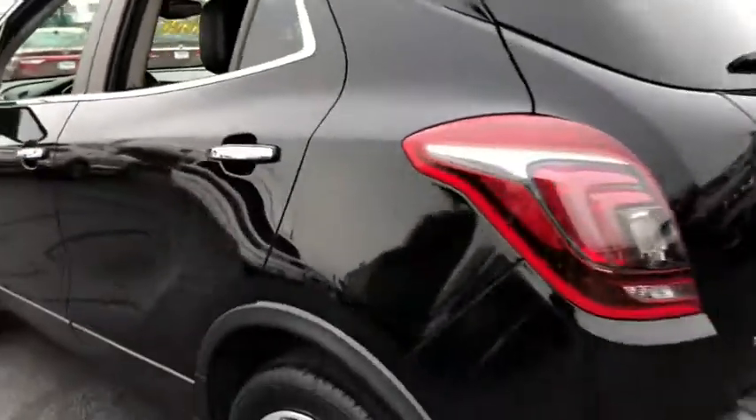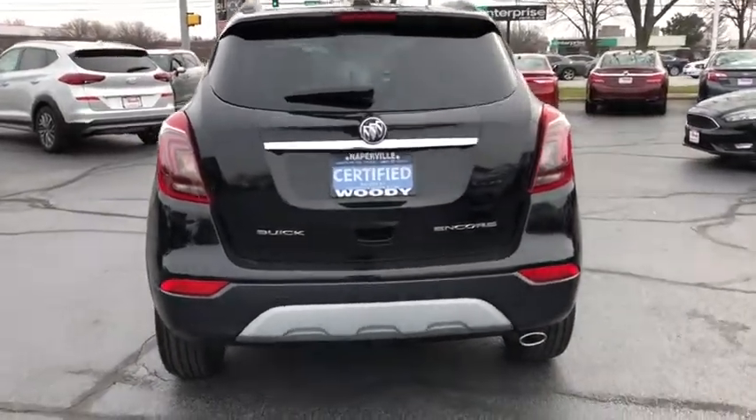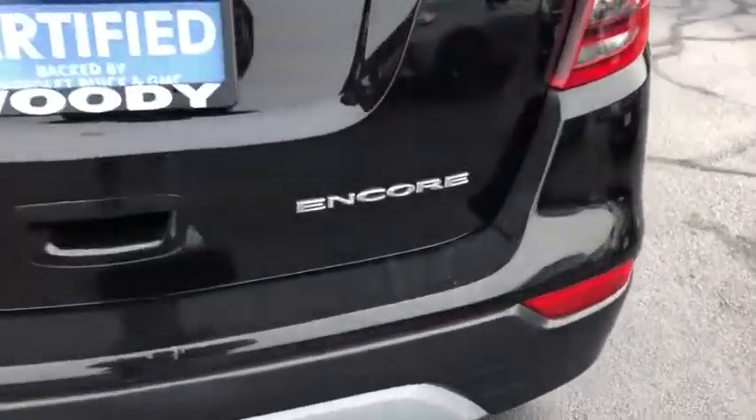aluminum wheels, floor mats, keyless start, cruise control, AM FM stereo radio, rear defrost, front wheel drive, bucket seats.